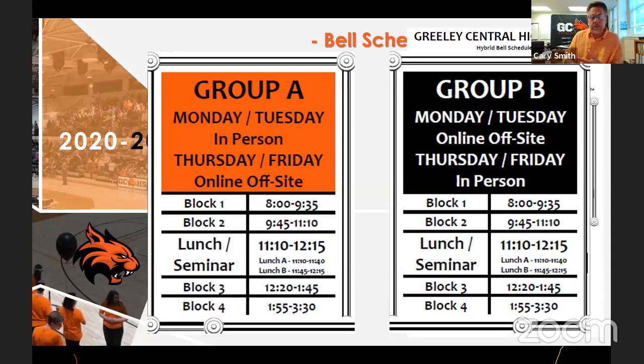We'll be taking students' temperatures and making sure they're healthy as they come in, which will take some time. We also want students to be able to order lunch during first block, so we're doing some things in first block that will take some time away.